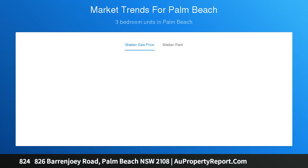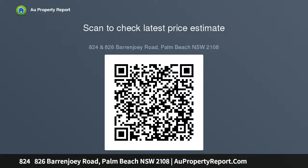824 Barrenjoey Road, Palm Beach — plus price guide $1.3 million, plus block size 1,615 square meters with subdivision potential as TCA and existing cottage, plus magnificent Pittwater views and close to transport. 826.